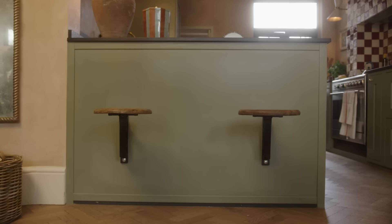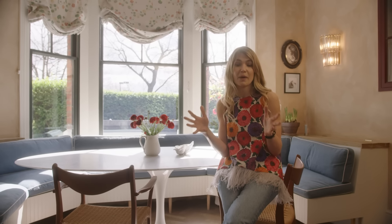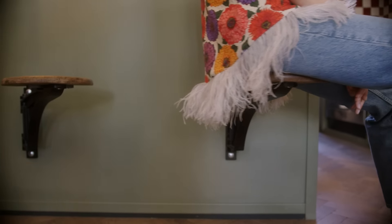I'd seen a really great reference of these swing seats in a restaurant in Japan. So I sourced the hardware, got it shipped over, and added a sort of vintage seat — they're just a really great use of space.